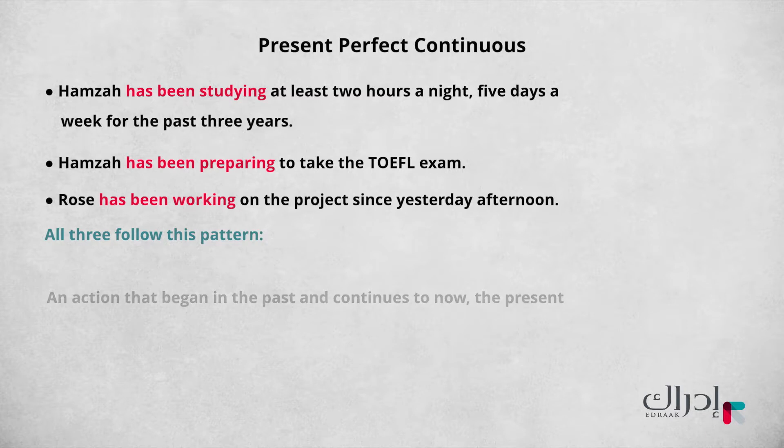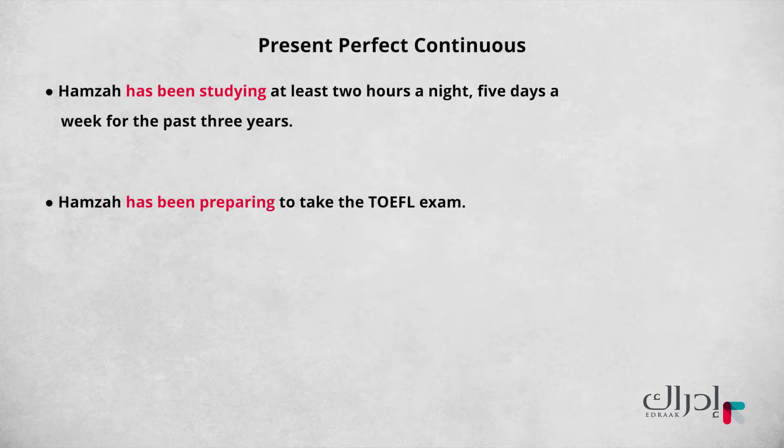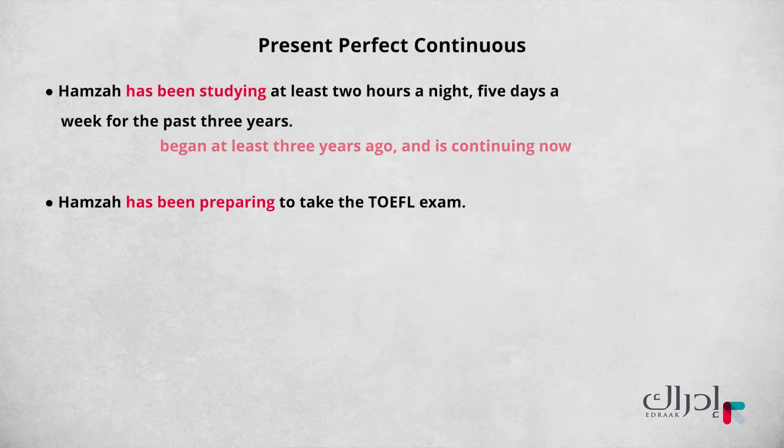Let's look at the two sentences about Hamza again. 'Hamza has been studying at least two hours a night, five days a week for the past three years.' This is an activity that began at least three years ago and is continuing now. It has a time expression. The grammatical structure is a present perfect continuous structure: 'have' followed by the past participle, followed by the verb plus -ing.